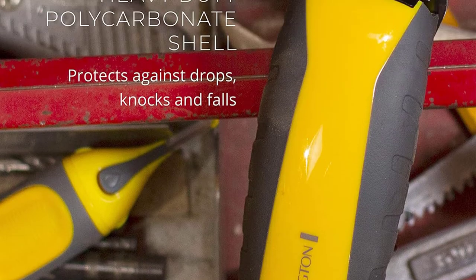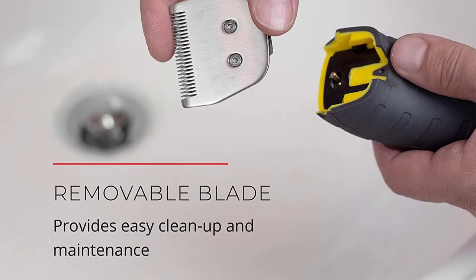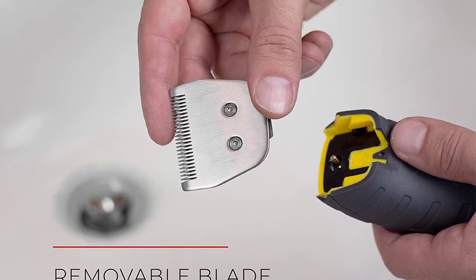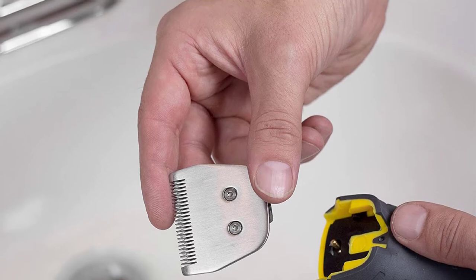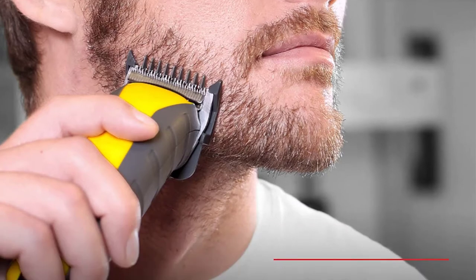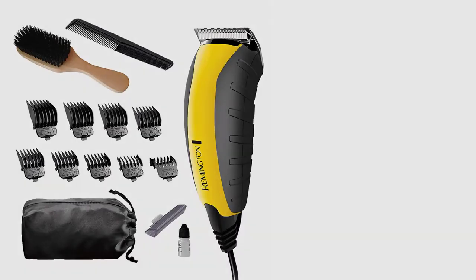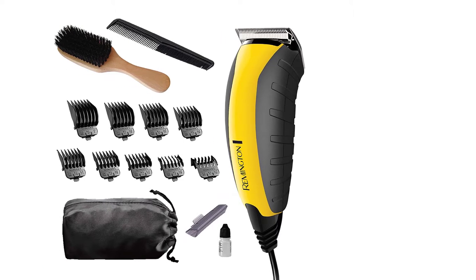The Remington HC-5855, unlike many of its competitors, doesn't come with a rechargeable battery. Instead, it simply has a power cord that you can plug in to fire it up. This means that you won't be able to use it on the fly wherever you go, but as long as there's a power outlet nearby, you won't have any issues, and you don't need to worry about waiting around while the battery charges.